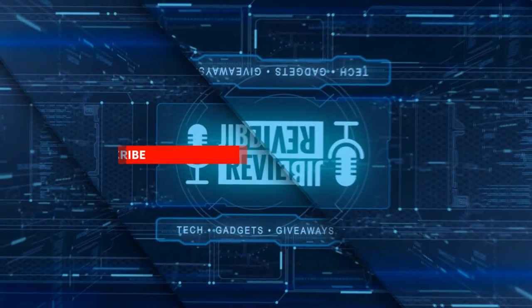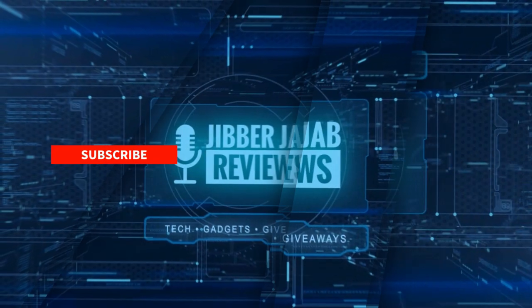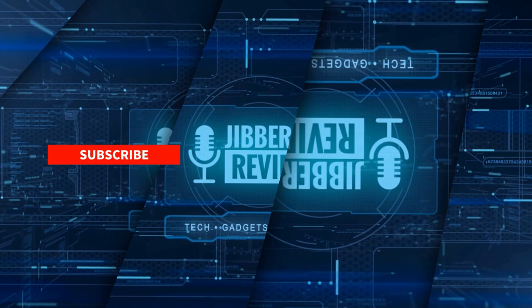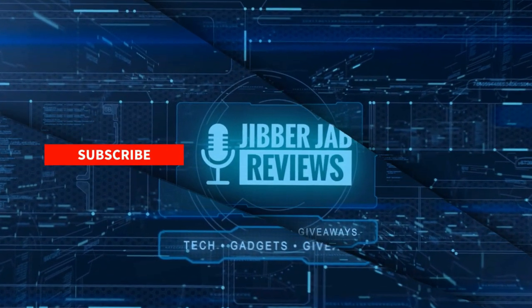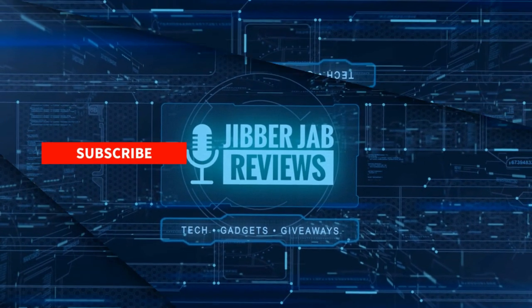Thanks again for watching. If you liked it, show us some love with a thumbs up, subscribe to the channel, and share the video with your friends. With your support it really helps me keep the channel going so I can continue to offer discounts, giveaways, and fresh content. I'll see you in the next episode — until then, take care.